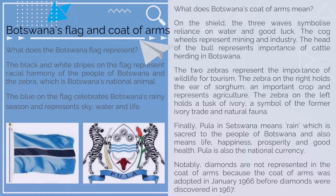Finally, pula in Setswana means rain, which is sacred to the people of Botswana and also means life, happiness, prosperity, and good health. Pula is also the national currency. Notably, diamonds are not represented in the coat of arms because the coat of arms was adopted in January 1966, before diamonds were discovered in 1967.